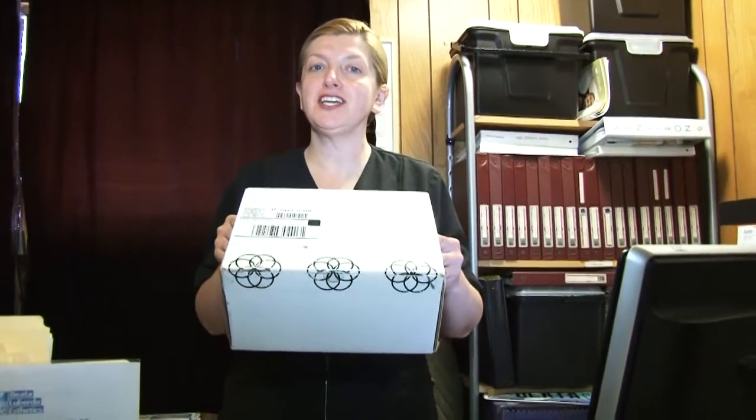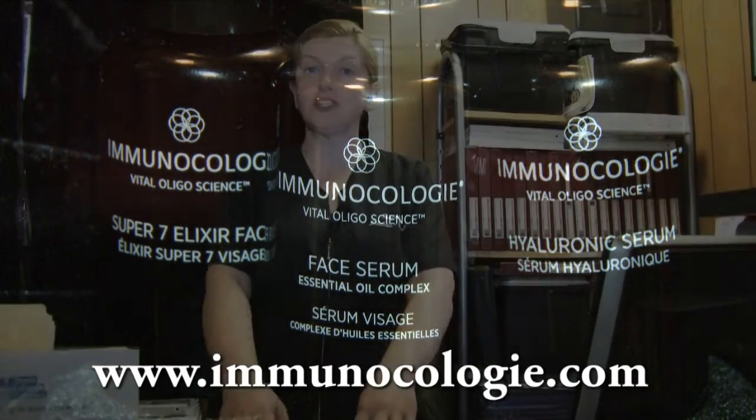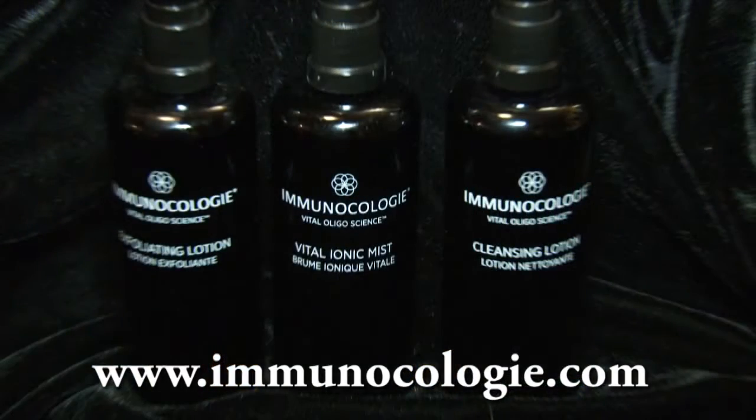Good afternoon. Today's Thursday, June 4th. I'm super excited. I just got a shipment of Immunocology. Do you know what Immunocology is? This is a very high-end, upscale skincare line, especially developed for sensitive skin, and we're going to open this up together.